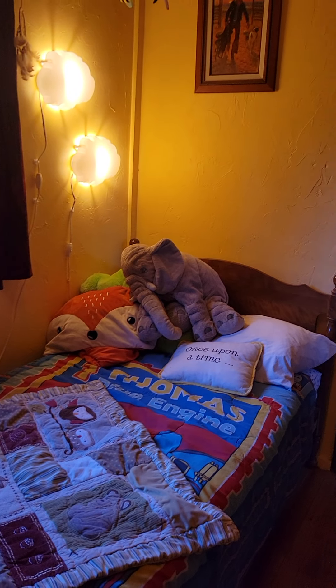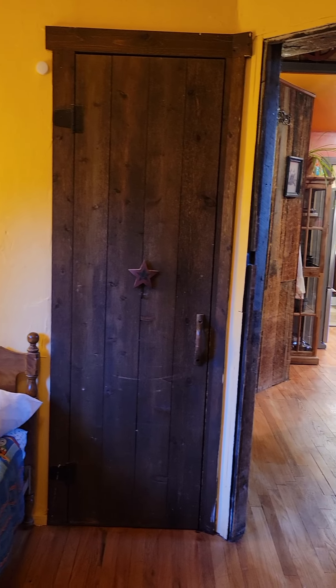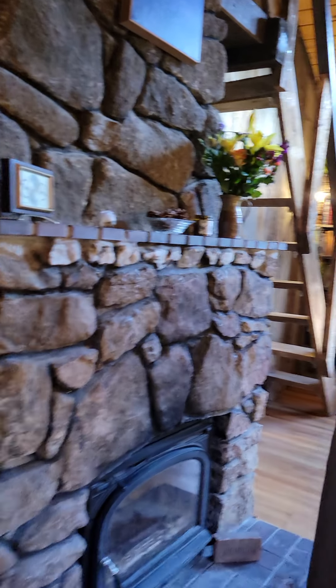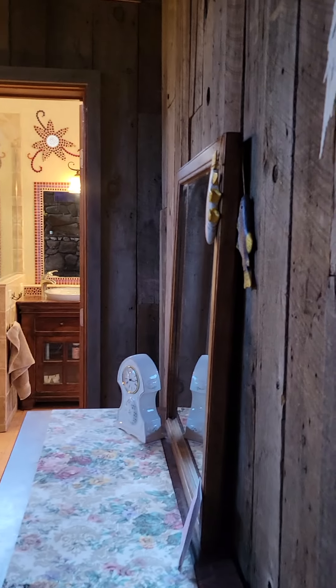Here's the view out his window, and his room. Watch you don't fall on the toys.